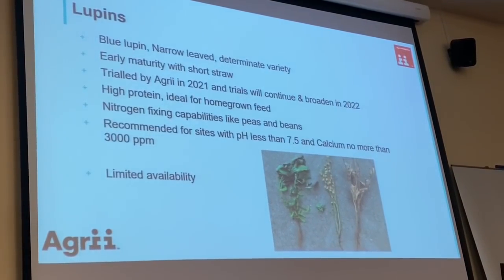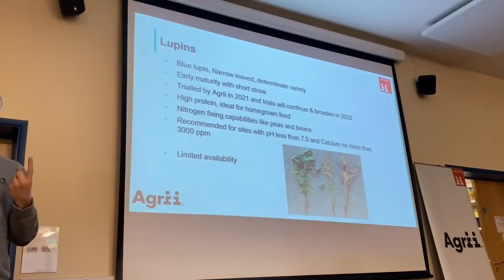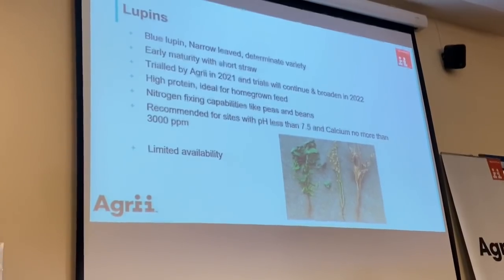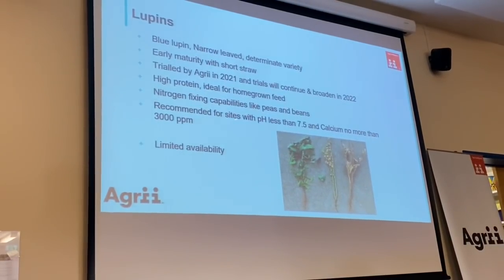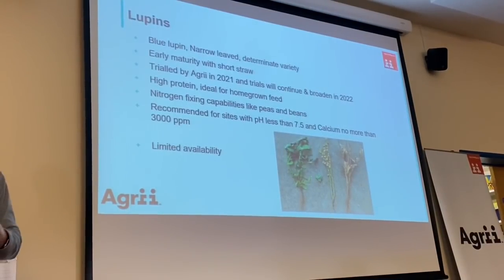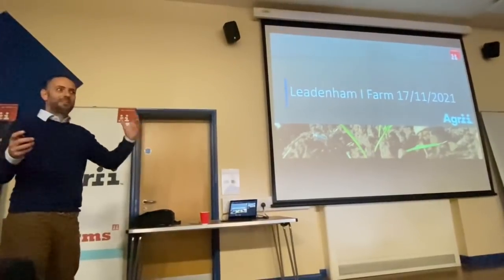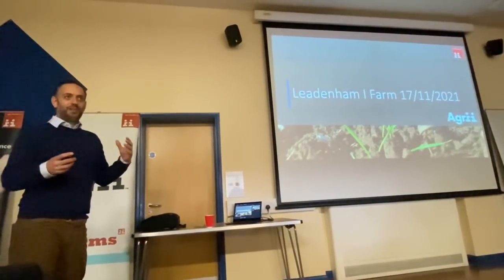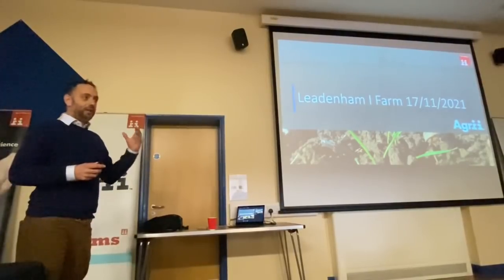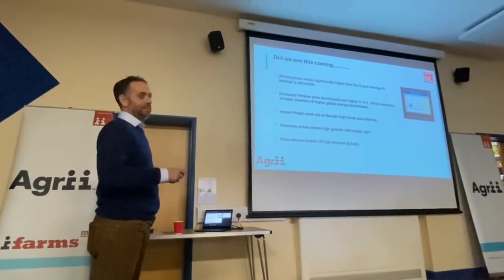Going back to the high nitrogen fixing capabilities story — it's all about pH and calcium levels. One site struck a trend we don't know why yet and we're investigating. Currently our advice is pH less than 7.5 and calcium less than 3,000. We need to make that nitrogen fertilizer go further and improve use efficiency, because we're looking at very high nitrogen fertilizer prices. On the 18th of May I put together a set of bullets highlighting where UK nitrogen price was going to start — and it started at a level we didn't predict.